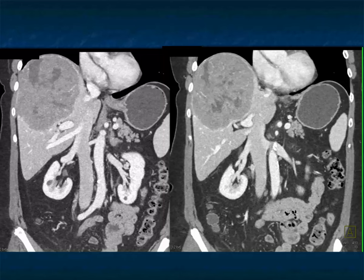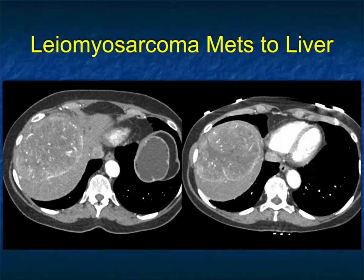There it is on the venous phase — that pseudocapsule, the quick washout of the lesion. This was biopsied. It was leiomyosarcoma metastatic to the liver, looking identical to a hepatoma.